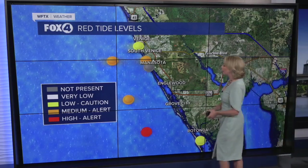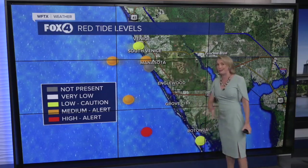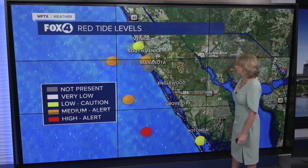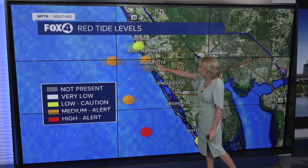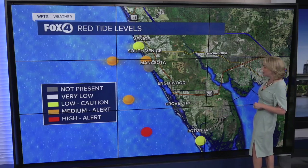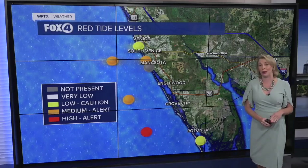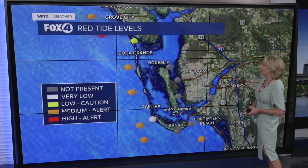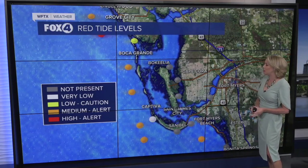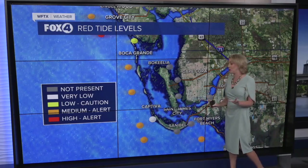One of those areas where we do have those moderate concentrations — and basically if you have an orange or red indicator, that's when you want to stay very aware of those concentrations — is Manasota Beach, and also just due west there of Punta Gorda Beach. Due west of Little Gasparilla by about five miles offshore, high concentrations were actually detected. Off of Boca Grande Pass and Captiva Pass, we're also seeing more of those moderate concentrations. But from Alligator Pass, no concentrations were detected.